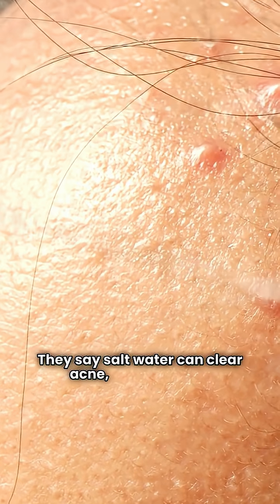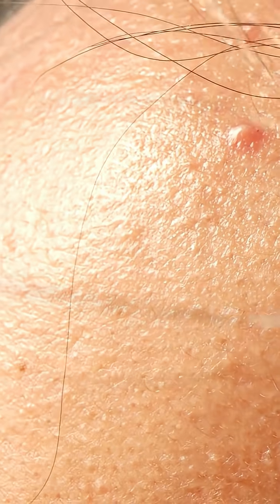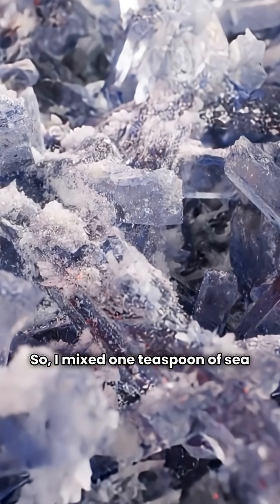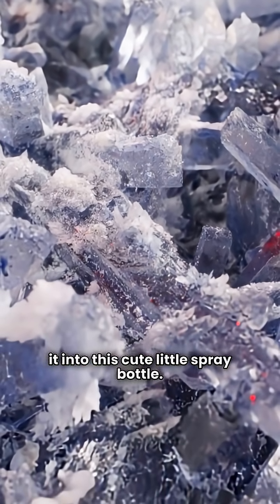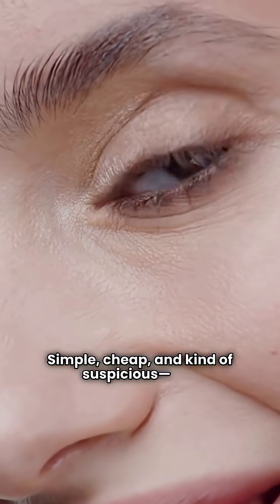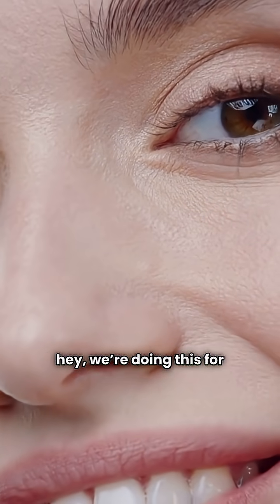They say salt water can clear acne, tighten pores, and make your skin glow. Are you serious? So I mixed one teaspoon of sea salt with a cup of warm water and poured it into this cute little spray bottle. Simple, cheap, and kind of suspicious. But hey, we're doing this for science.